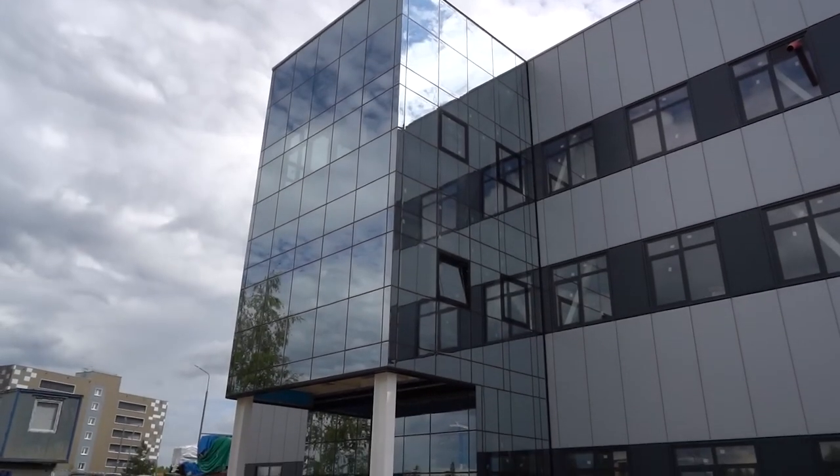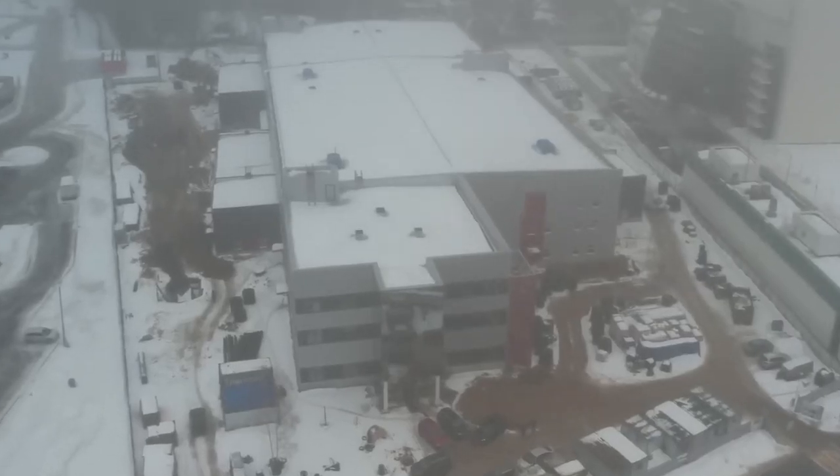In April, two famous bloggers visited the Sovelmash construction site. The first guest was Jan Art, editor-in-chief of Finversha, a YouTube channel dedicated to finance and investment. He became interested in the project after Aleksandr Sodorov appeared on his channel.